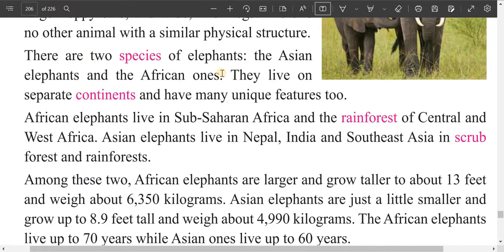There are two species of elephants — species means kinds or types. The Asian elephants and the African ones. They live on separate continents and have many unique features. There are seven continents in total. Asian elephants and African elephants are different from each other.